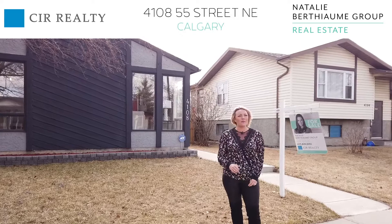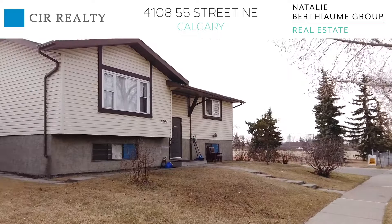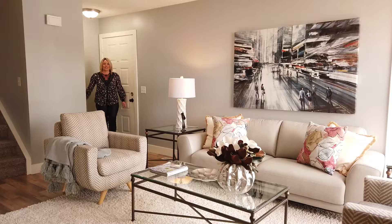Hi and welcome to 4108 55 Street Northeast. Before we go inside and check out this cute home, I want to highlight that we are on a quiet tree-lined street just steps away from the Ball Diamond and Elementary School. As we walk up to the house, I want to mention that the roof was recently updated, so you don't have to worry about that cost. Let's go check out the inside of the house.